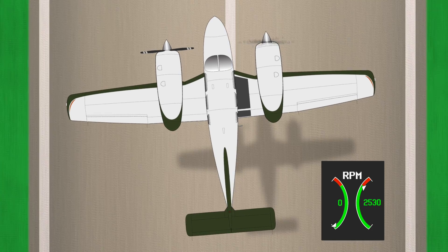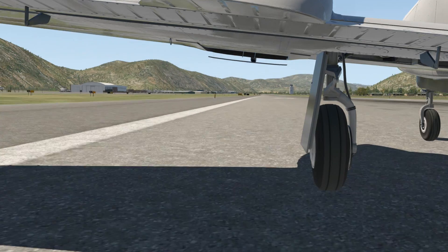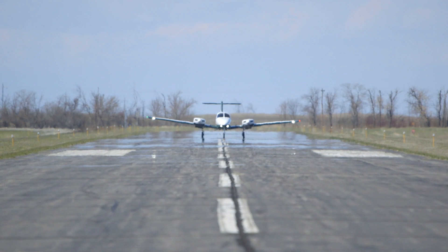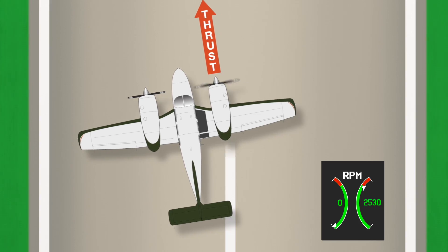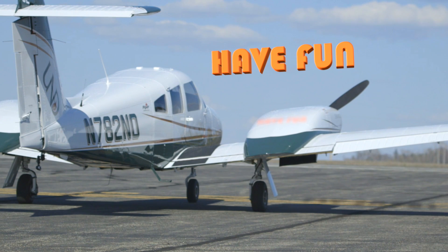Flying a light twin on one engine can be a very difficult task, but it needn't be for the informed pilot with a plan of action using performance-driven decisions. Take a second to complete all prior preparations, practice to maintain proficiency, and most importantly, develop a multi-engine takeoff plan so that if the unexpected happens, you'll be ready. Have fun and fly safe.